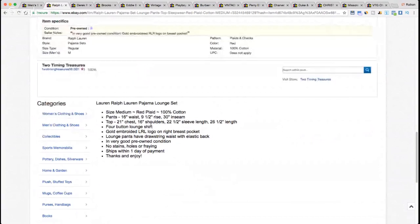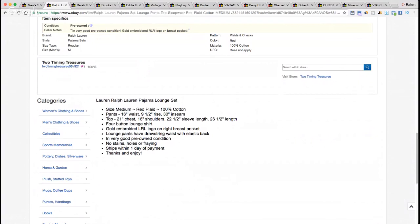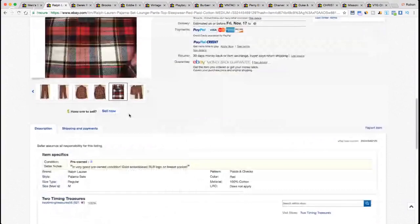Scrolling down to the description, the seller included measurements — waist and inseam for the pants, and for the top: chest pit-to-pit, shoulder seam to shoulder seam, and sleeve length from shoulder seam to hem. It's a four-button lounge shirt. The description looks basic and simple but it works well and will display fine on mobile, which is how most people are buying nowadays. Item sold for $39.99.